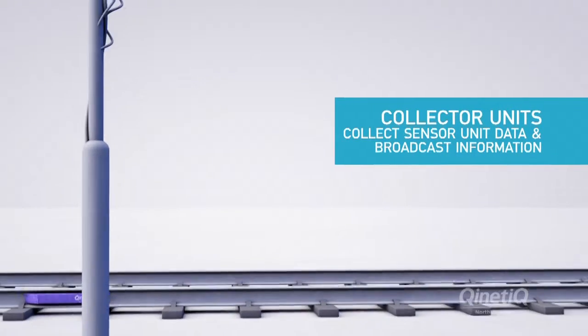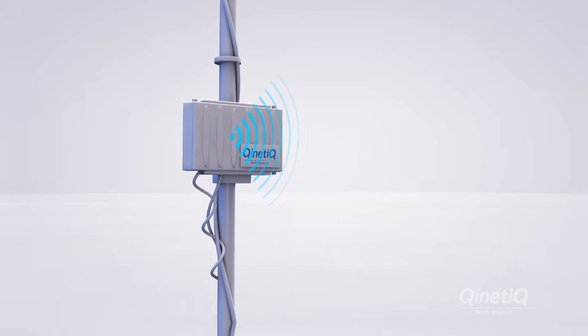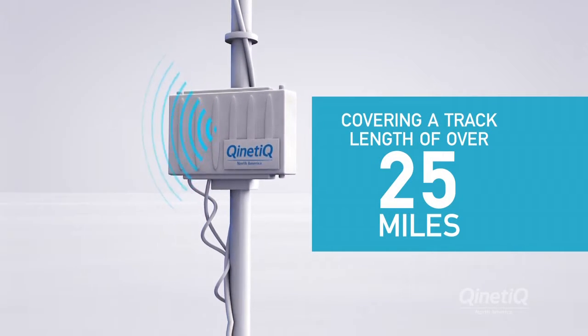Collector units mounted on wayside towers collect sensor unit data. Each collector unit can receive data from sensors covering a track length of over 25 miles.